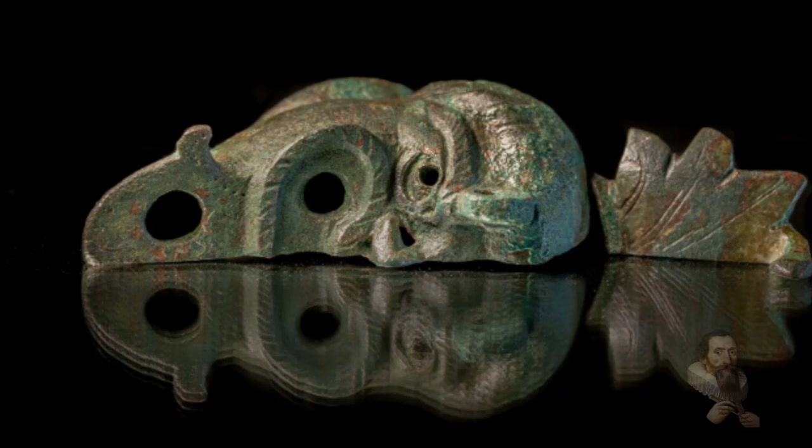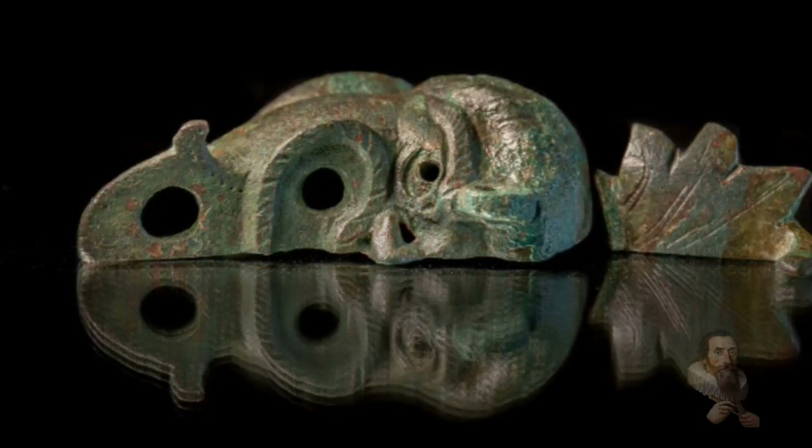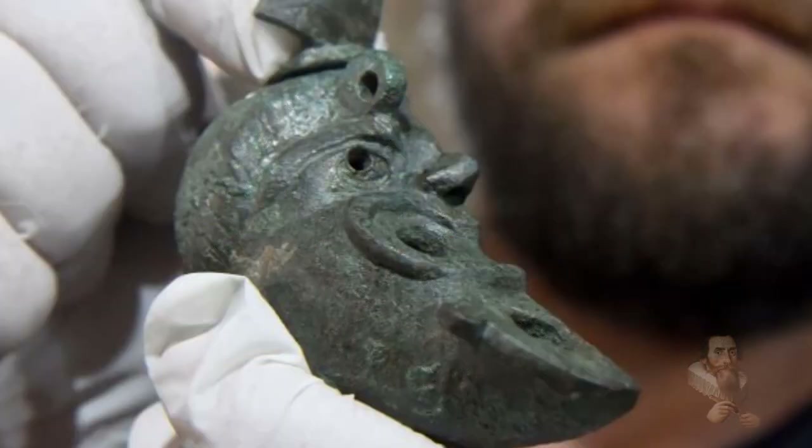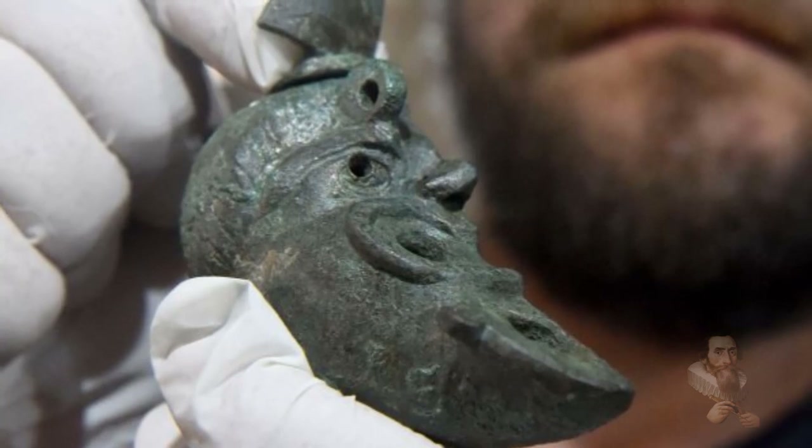The lamp was made of bronze, not pottery as was more common, and had been manufactured using a sculpted mould. It is grotesque, featuring a goatee male half-face, complete with a satyr's beard and a horned forehead.